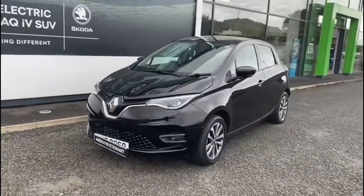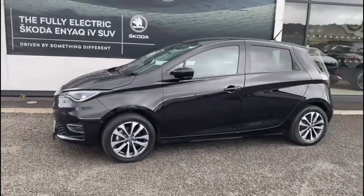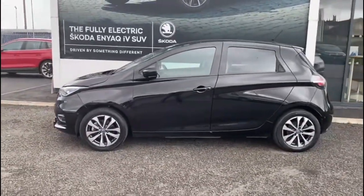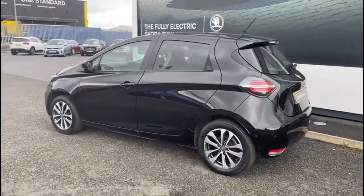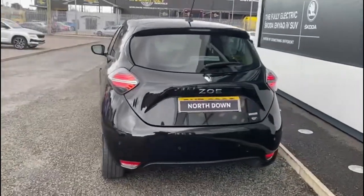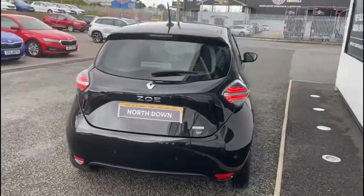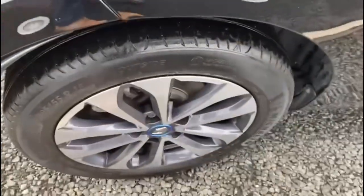Here we have for sale a June 2020 Renault Zoe. It's the 100kW iGT Line R135 50kW, 5-door auto — obviously the full electric vehicle. You can see it's finished in a nice black metallic paint. The car comes standard with alloy wheels with diamond cut.